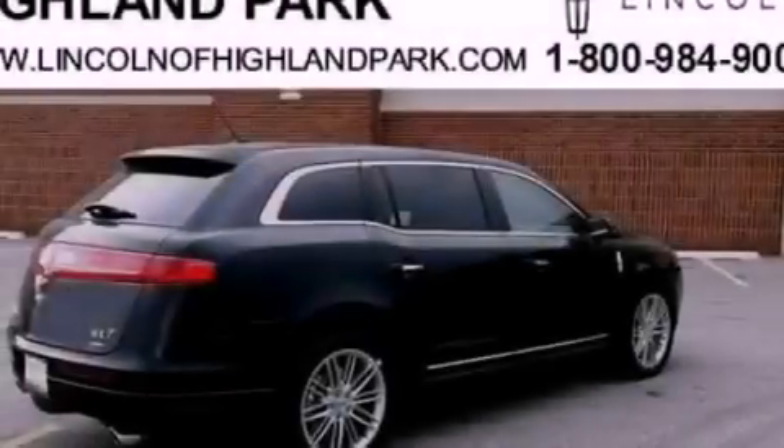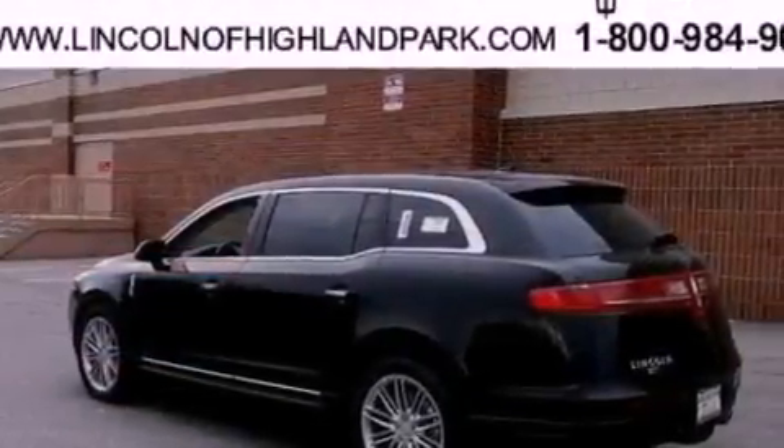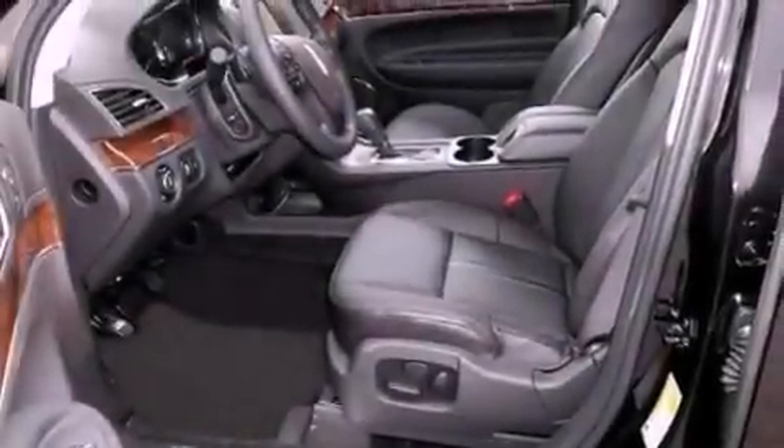Additional features include heated front seats, a rear-view camera, 100% commercial-free Sirius satellite radio, and power-adjustable gas and brake pedals that enable you to change their height and distance to fit your body rather than you fitting to their positions.